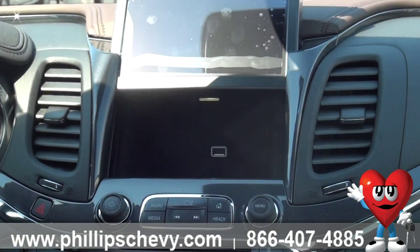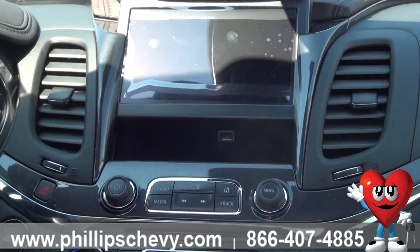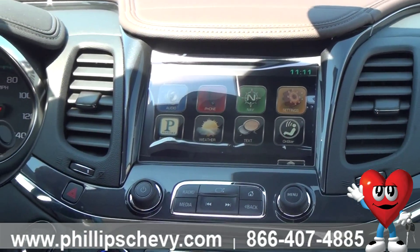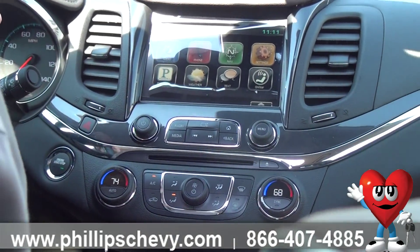Look at that nice storage spot right there, an extra USB port right there. You can put this in valet mode with a password so it can't be opened up. Tons of more options here — shift between radio and media. Everything's right there. Great stereo system, MyLink fully functional.